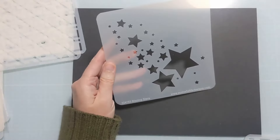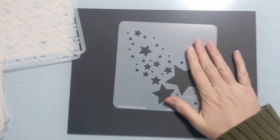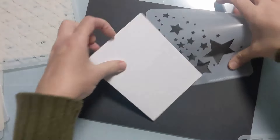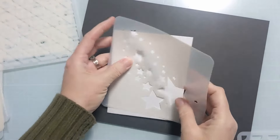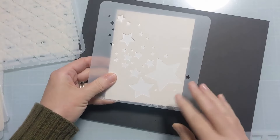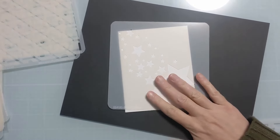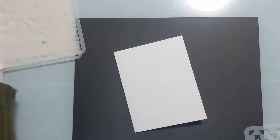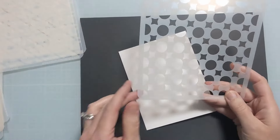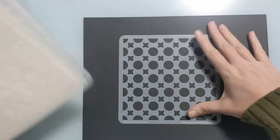We have blazing stars — let me grab a card base to compare the size. These stencils are six inches by six inches square, and you can see this is a nice flowing band of stars down the front of a US A2 size card base. And the final one for this section is classic circus — look at that fun design.